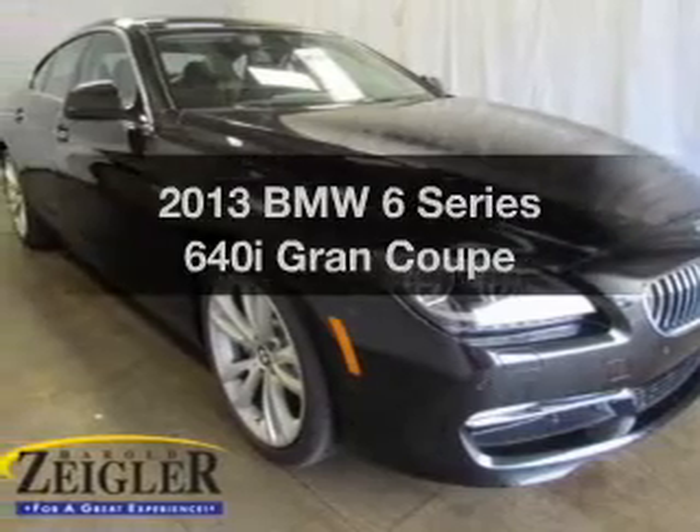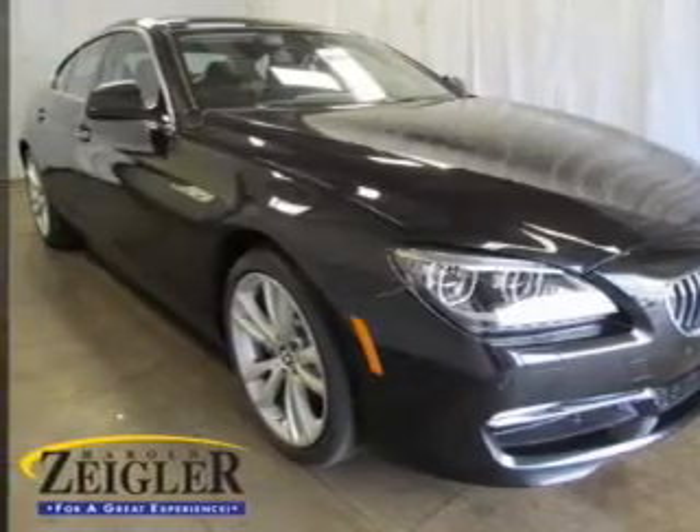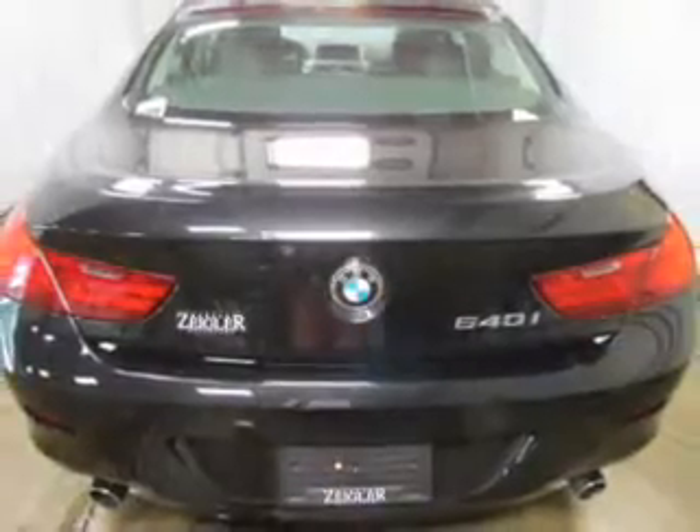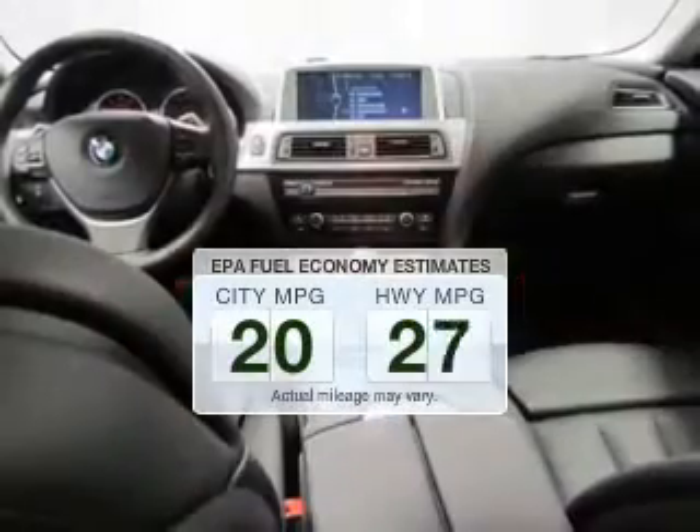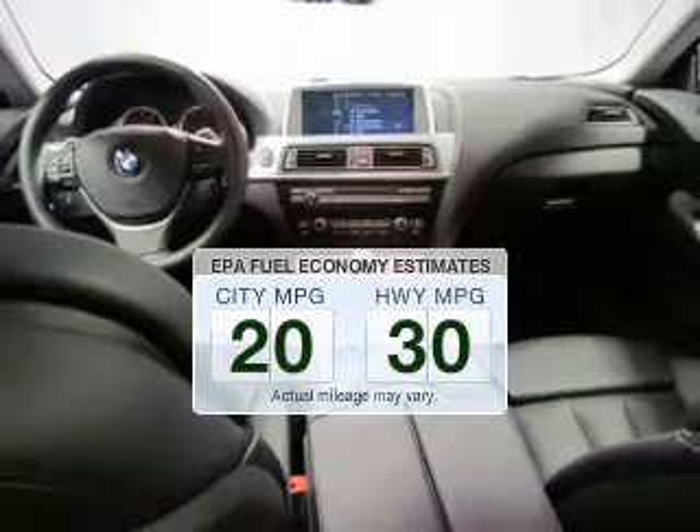Imagine yourself in this 2013 BMW 6 Series. If you're looking for an automobile with great attributes, look no further. In the city or on the highway, you'll spend less time at the pump with this fuel-efficient vehicle.